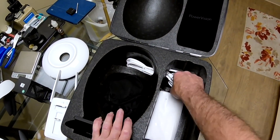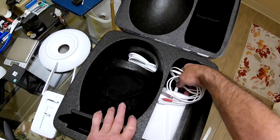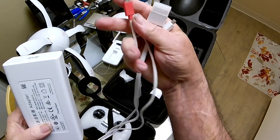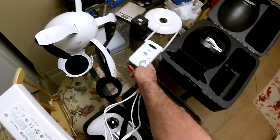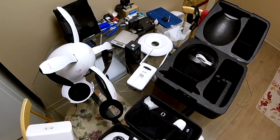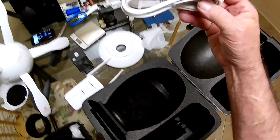Here's the power brick. It has everything you need — it's got three micro USB ports, so you can charge the transmitter, charge the WiFi attachment, and maybe your phone while you're doing all this.